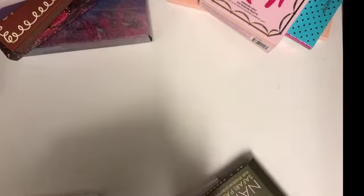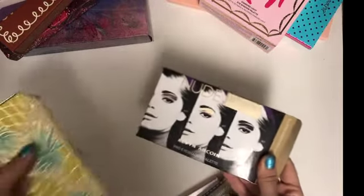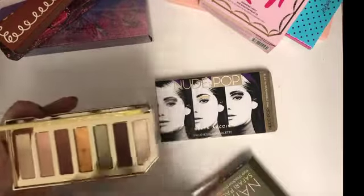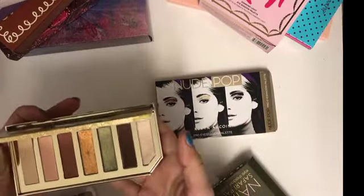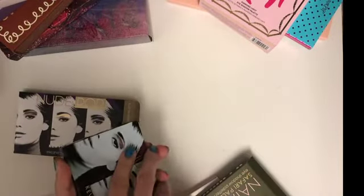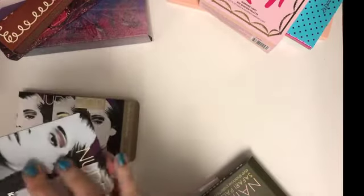Next up, I'm torn between the Kevin Aucoin palette and the Too Faced Pineapple palette. I like the Too Faced Pineapple palette because the colors are so unique and they smell great like pineapple. They have some nice two-tones you can use for everyday. I'd probably rank it above the Kevin Aucoin Nude Pro, which is more of a cool-tone everyday palette that you can get a lot of use out of — probably my number nine.